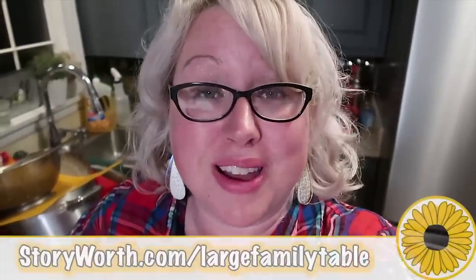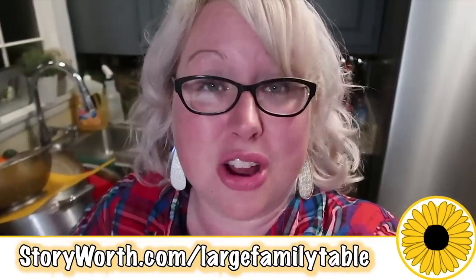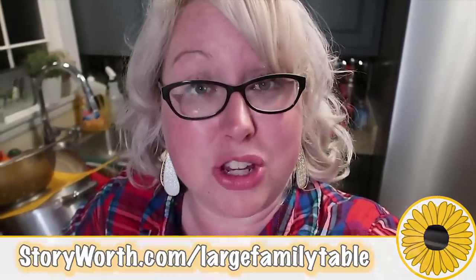Here is the Instant Pot ranch chicken and rice dinner. You could serve this up with different toppings, a salad, or other fruits and veggies. It's good — really good. We'll be eating it all weekend. Remember all these recipes will be down in the description below, and go to StoryWorth.com/largefamilytable for $10 off and free shipping on that wonderful family memories keepsake. I'll see you real soon with another brand new video — bye-bye!